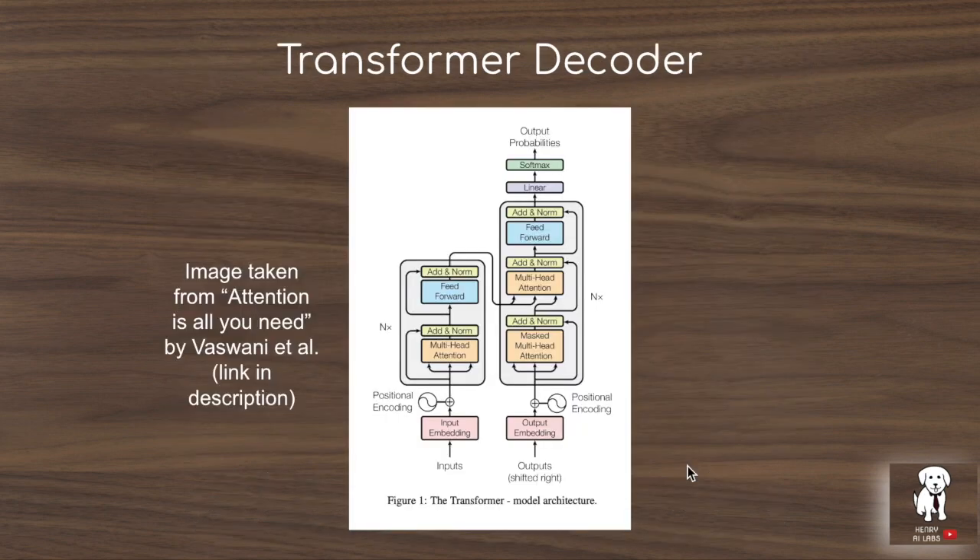GPT uses a transformer decoder, meaning attention is applied over the inputs without a separate encoder attention step. This corresponds to just the right half of the original transformer architecture — there is no encoding of the sequence into a separate decoder; it is solely this decoder portion of the transformer.